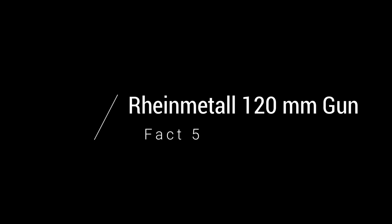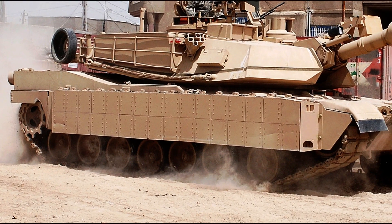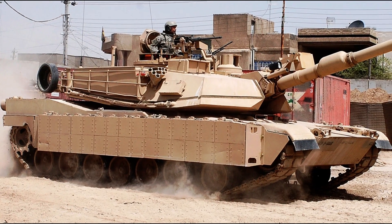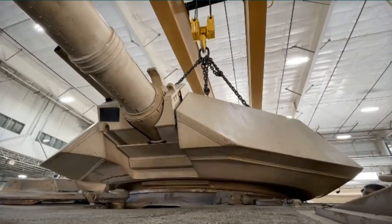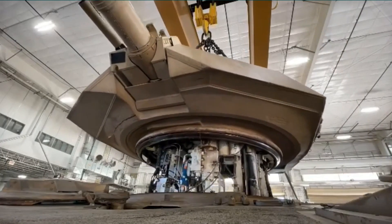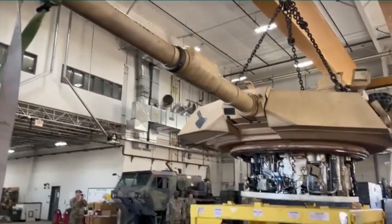Fact five — the Rheinmetall 120 millimeter gun. The main gun on the Leopard 2 tank is actually shared worldwide because it has proven so useful and powerful. Even the M1A Abrams shown on screen uses the same exact Rheinmetall smoothbore gun in its turret. It used to be that the main gun on a tank was rifled, meaning that inside the barrel there are grooves to help the projectile move, but the Rheinmetall is different — it is a smoothbore, meaning the whole barrel is a smooth surface.